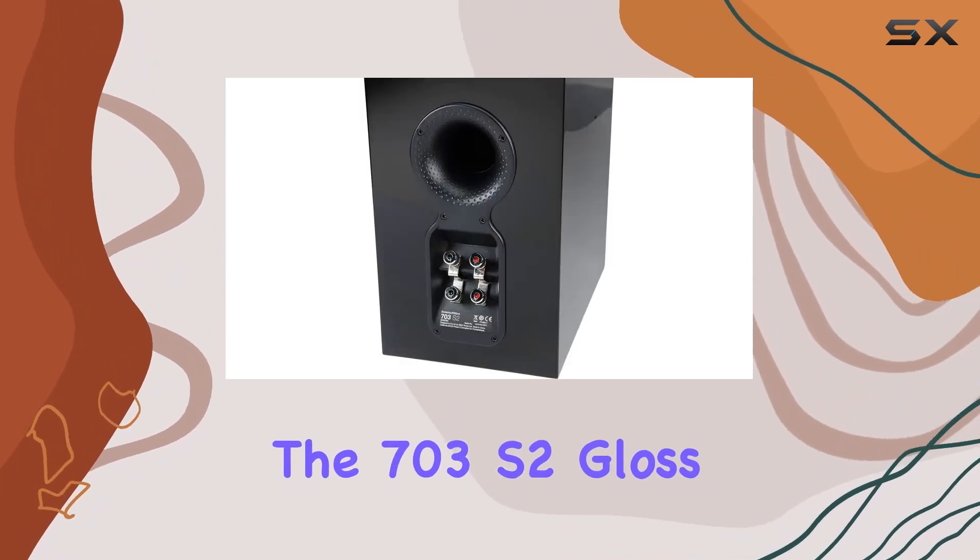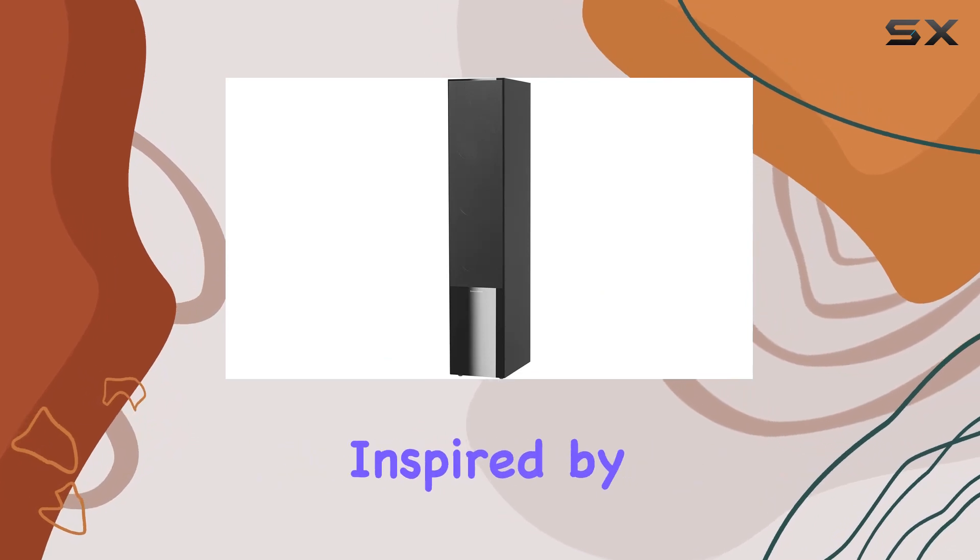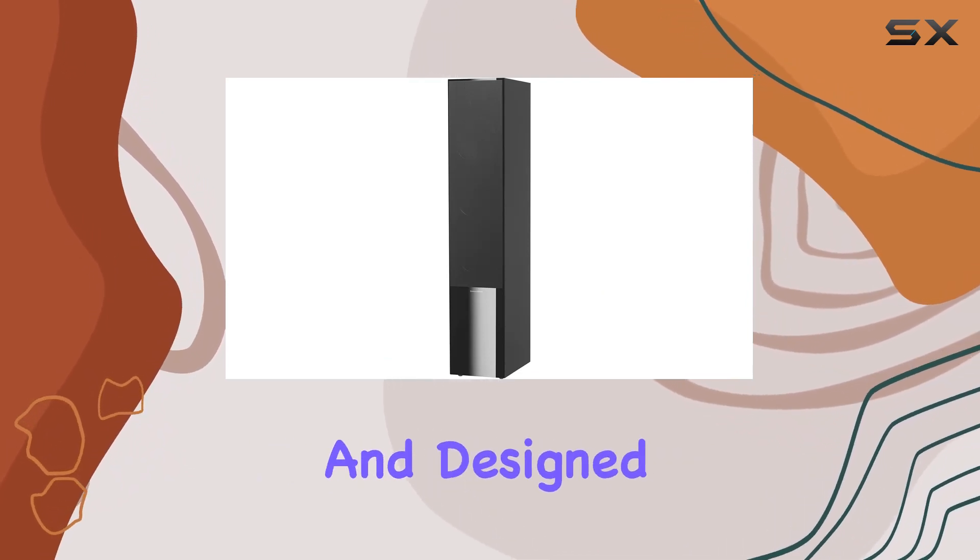The 703S2 Gloss Black is not just about audio — it's about elegance and performance, inspired by recording studios and designed for living rooms.